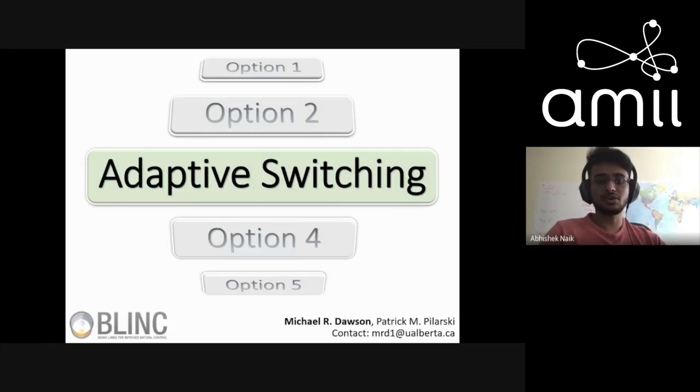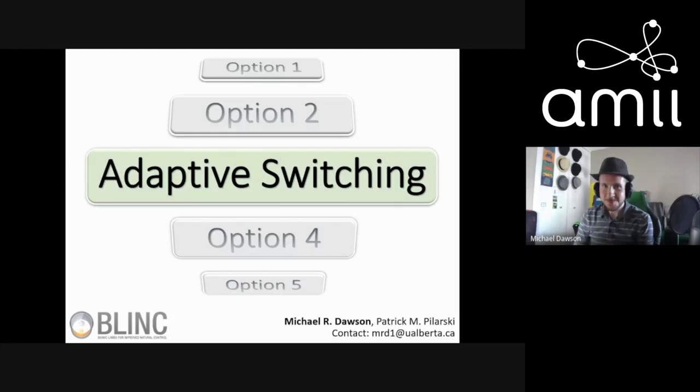Michael is going to tell us about the cool applications of GVFs in real life. He is working in the BLINK Lab — Bionic Limbs for Improved Natural Control — working closely with Dr. Patrick Pilarski. It's an interdisciplinary lab with people from medical, science, and engineering backgrounds.